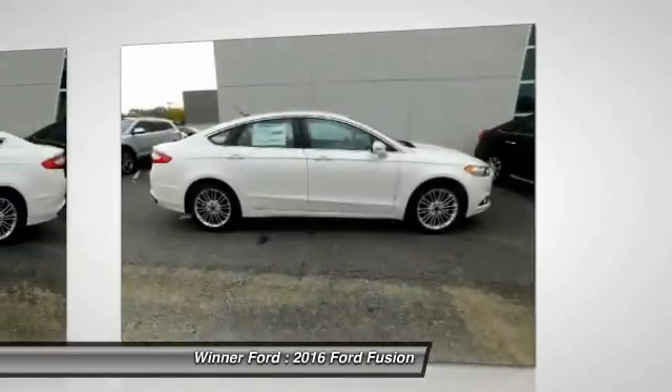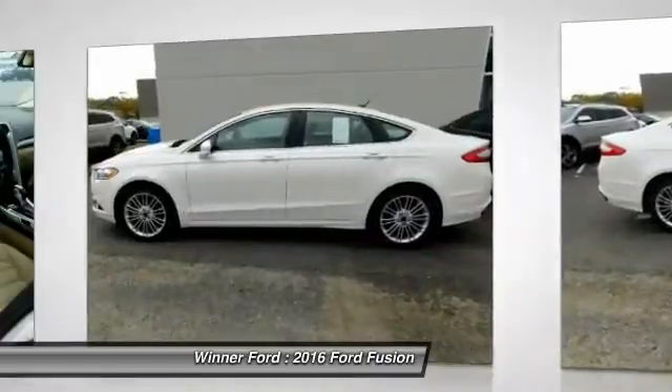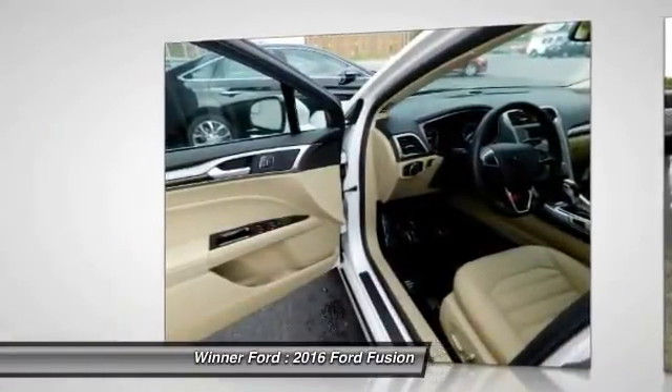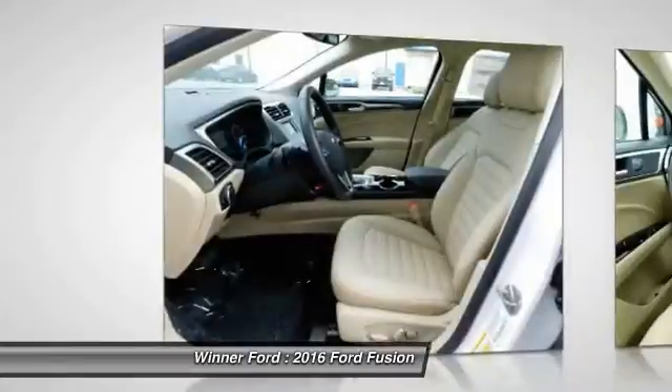Bluetooth, driver airbag, power steering. If affordable style and reliability are what you're looking for, this vehicle couldn't be more perfect. Drive it today.